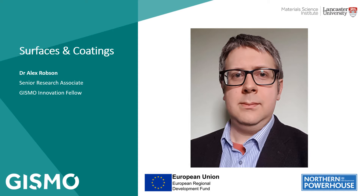Hello, I'm Alex Robson and as you might expect by this point I'm the third Innovation Fellow working on the Gizmo project.